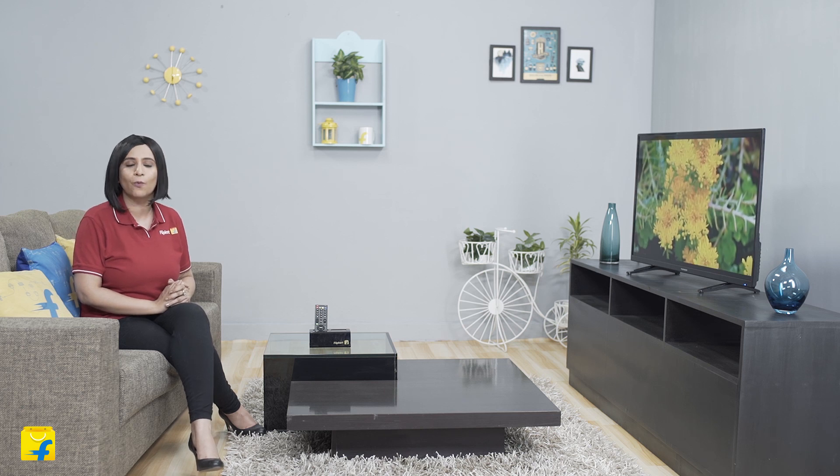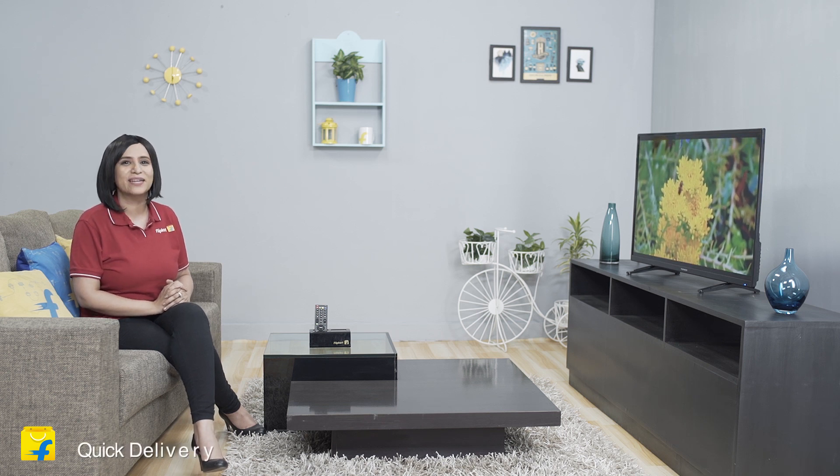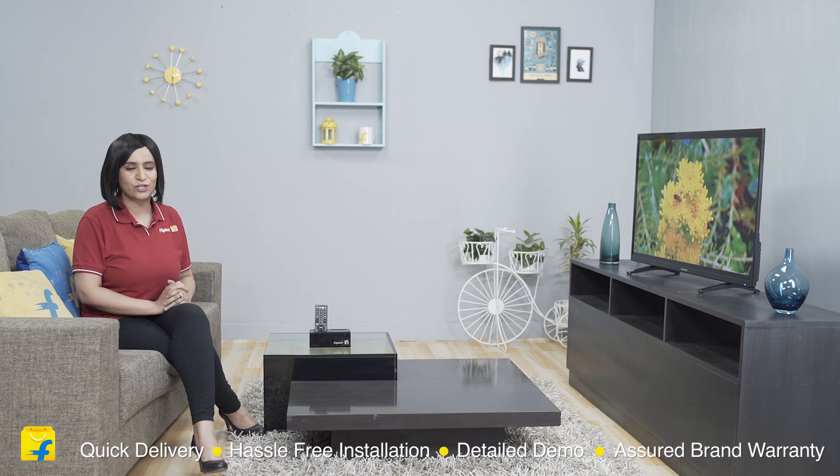Summing up, this Thomson TV is as smart as it gets. It combines innovative features and sturdy hardware, and delivers way above what it promises. I would say buy it without any second thoughts. And if you buy it on Flipkart, you get quick delivery, hassle-free installation, a detailed demo and a short brand warranty.